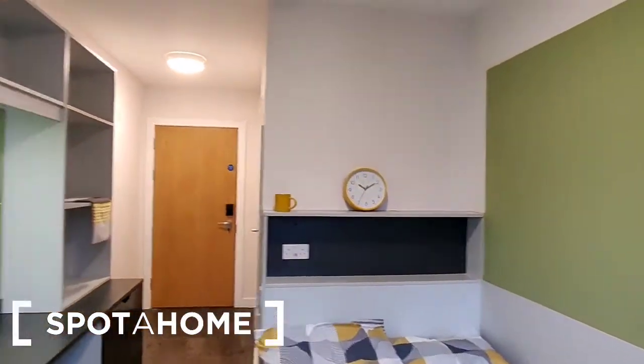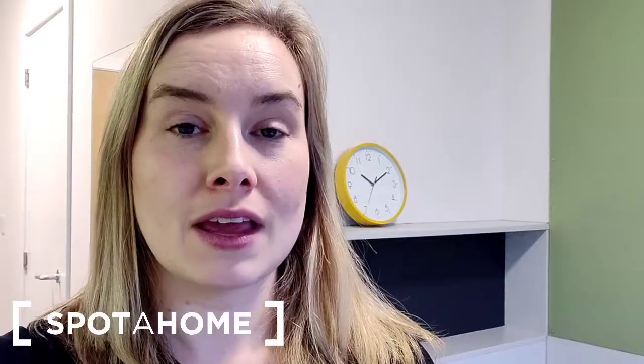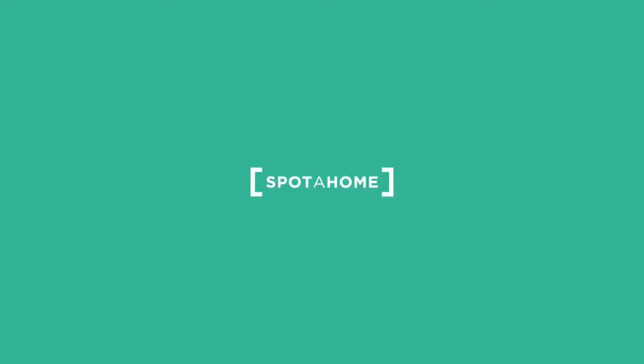So that is the bedroom in full. I hope you found this video helpful. If you have any questions you can contact us at spotthome.com. Thank you.